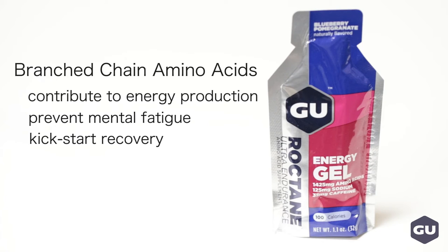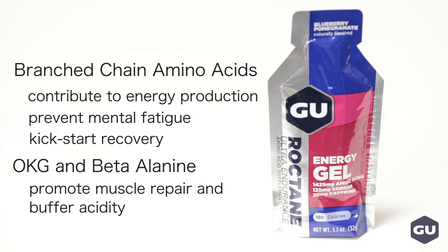Along with the branched-chain amino acids, Roctane gels also have the amino acid OKG and beta-alanine, which promotes muscle repair and helps to buffer acidity in your muscles to prevent fatigue.